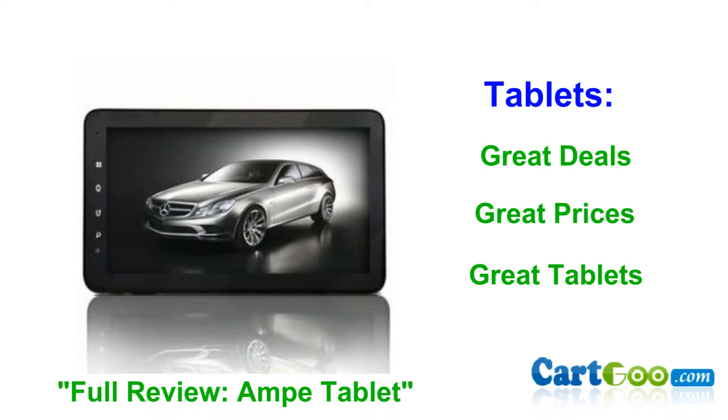I uploaded a video called full review on a paid tablet. This tablet is amazing in all the right ways. For more information, just click the link in the video or below. Carco sells great tablets at amazing prices. They are all made with high quality work and material. The prices are never overpriced and they always make sure you're getting a great deal.